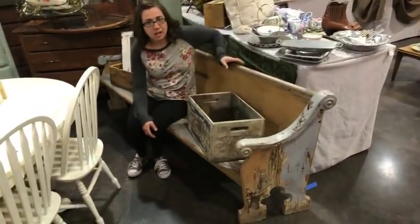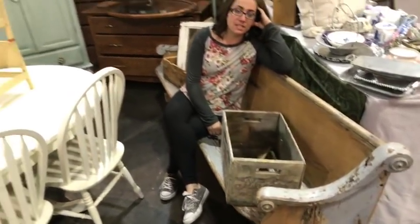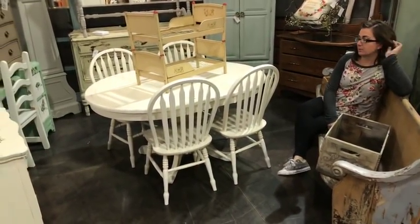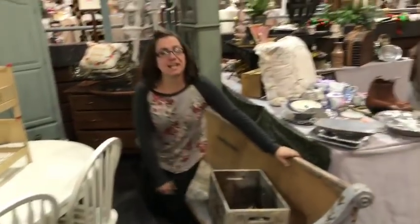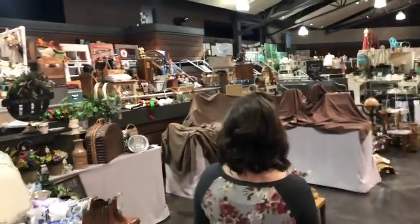This old church pew. This is my friend Angela's booth — it's super cute. I would take this home. 4am in the UK — that's dedicated, thanks for watching, get back to sleep after you watch us live.